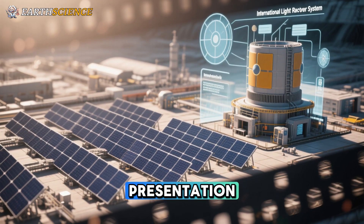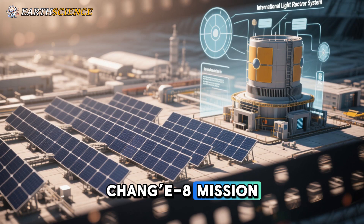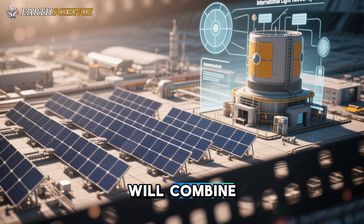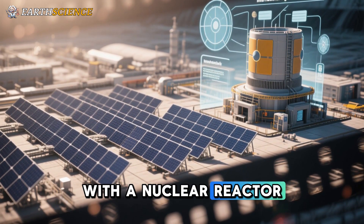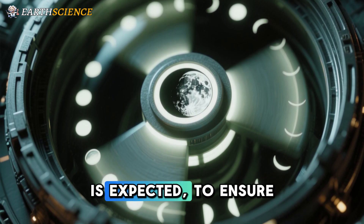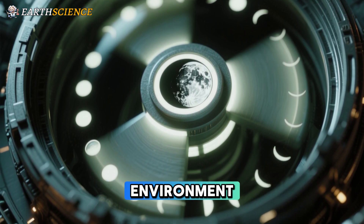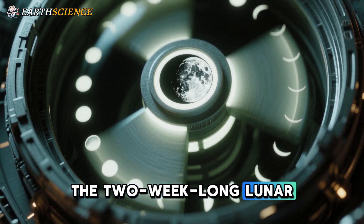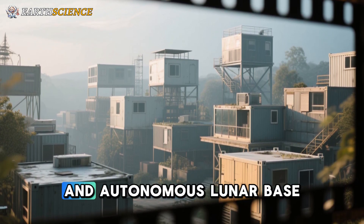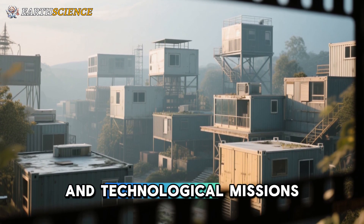According to a recent presentation by Pei Zhaoyu, chief engineer of China's 2028 Chang'e 8 mission, the ILRS's energy infrastructure will combine large-scale solar arrays with a nuclear reactor placed on the moon's surface. The nuclear reactor is expected to ensure reliable long-term power generation in the challenging lunar environment, particularly during the two-week-long lunar nights. The ILRS is envisioned as a scalable and autonomous lunar base that will support a wide range of scientific and technological missions.